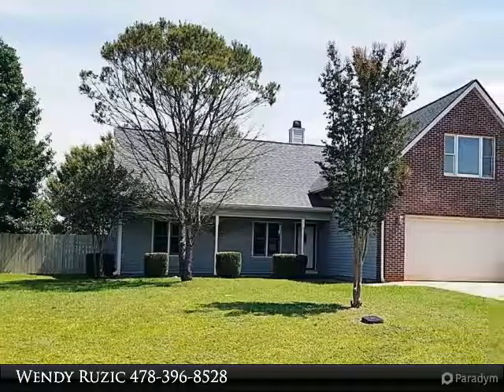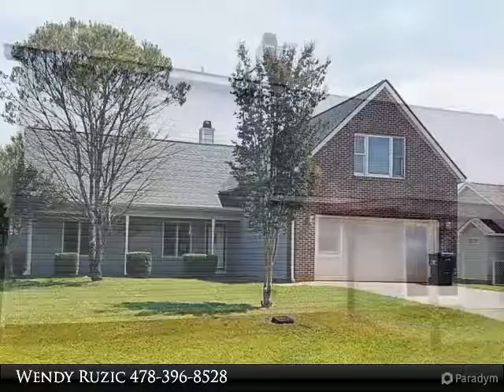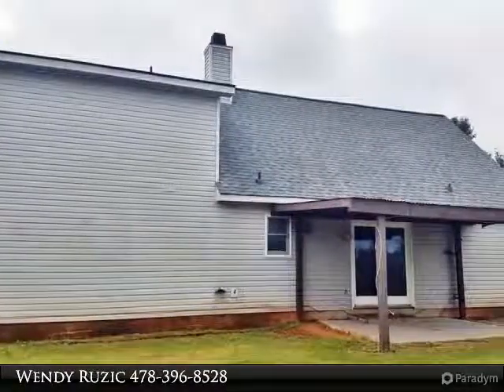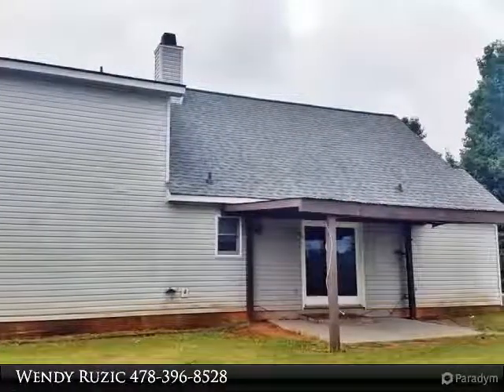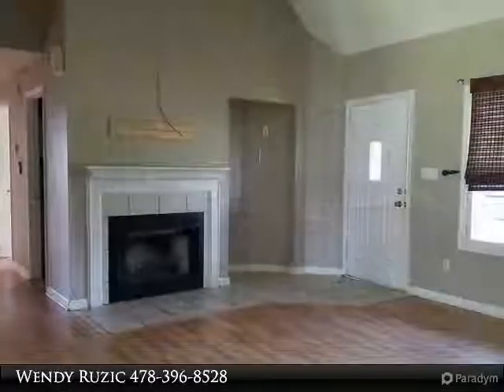Welcome home. I hope you enjoy this tour of your new home. Please let us know if you have any questions or would like a private personal viewing. Close distance to award-winning schools. One bedroom with full bath and additional bonus room or second living area upstairs.